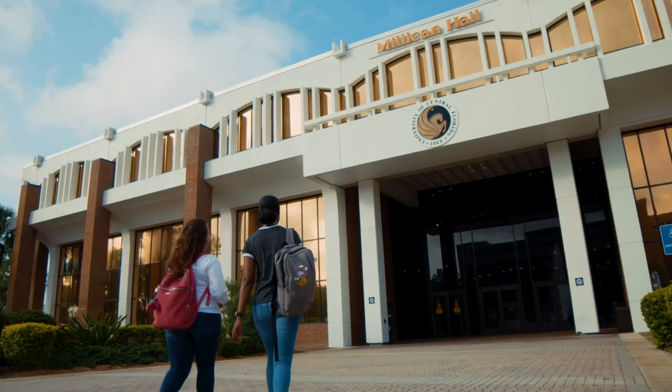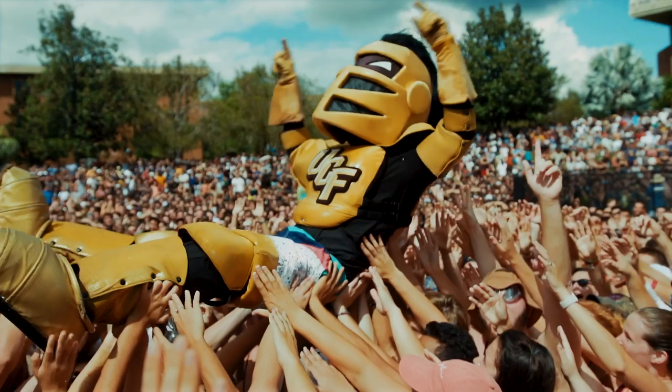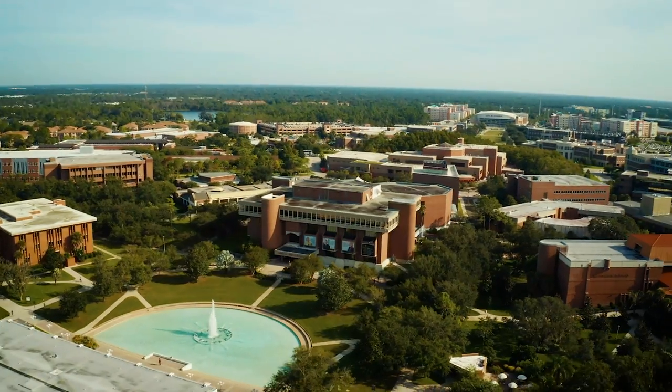At UCF, knowing where you need to be to start your journey here on campus is crucial to your success. From the buildings you'll visit every day to the places where you'll make lasting memories, this is what you'll experience at UCF.